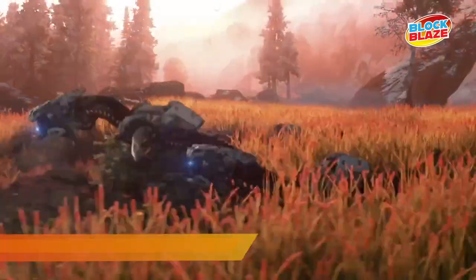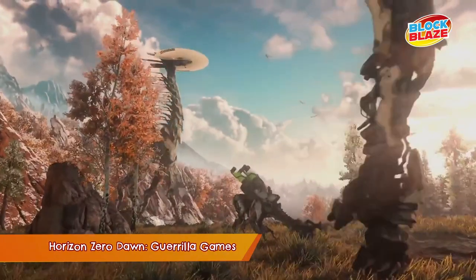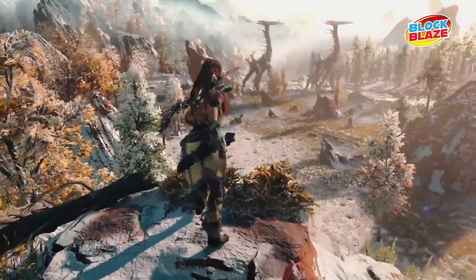A little while after I actually started building LEGO models again as an adult, there was a game trailer released on YouTube for a game called Horizon Zero Dawn. In this game there are a bunch of mechanical dinosaur creatures roaming around in the future. I really loved the design of the tall neck, and I had to take a screenshot of it and resize it digitally so that the dish on the creature's head matched the size of the biggest dish I had in my collection.